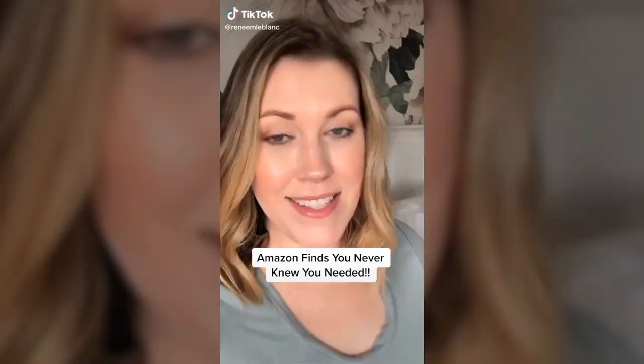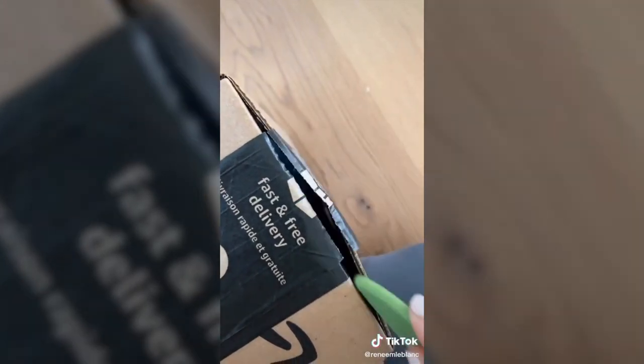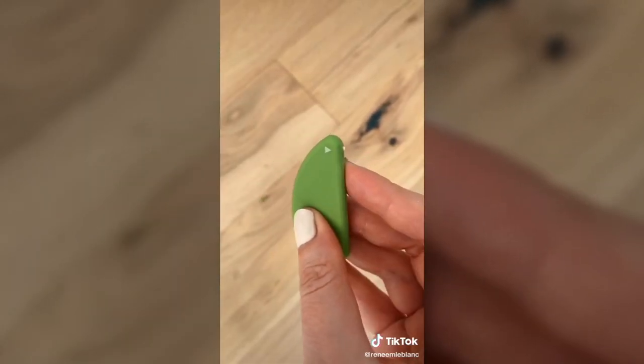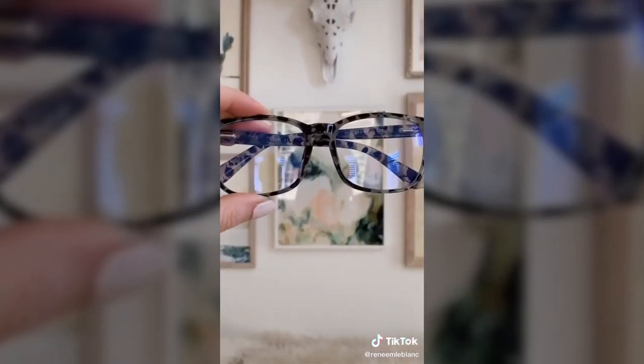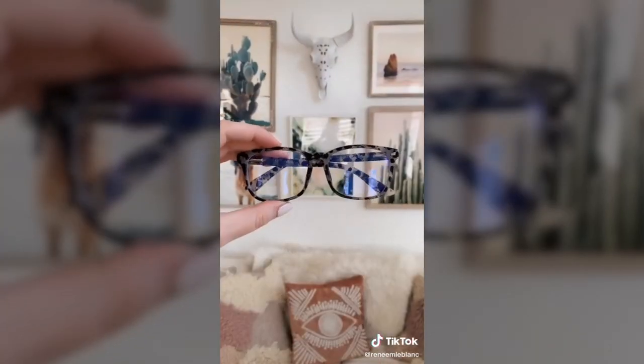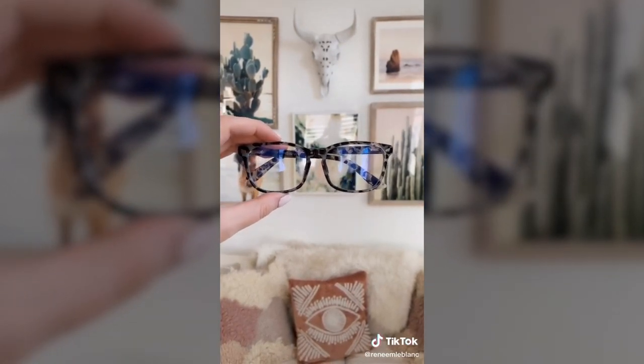The best Amazon finds you never knew you needed. This little box cutter is under $10, way more quick and efficient than scissors, and it will not cut you. These super chic blue light glasses are such a game changer if you get headaches from phone or computer screens, and they also come in kids' sizes.